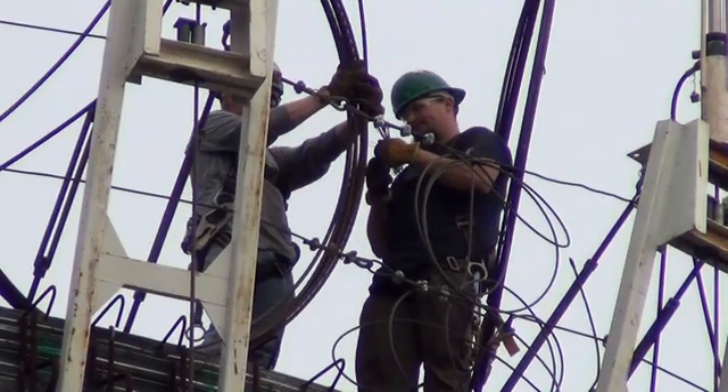We have a bunch of jacks on top — like 20 hydraulic jacks. Jack it a foot, go back, jack another foot, until we get it into place and then we set it down up there.